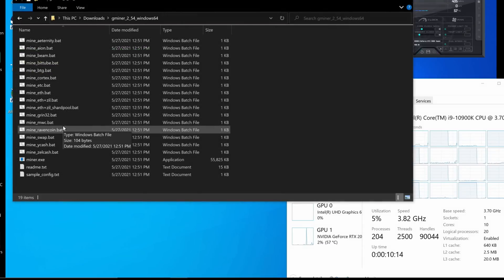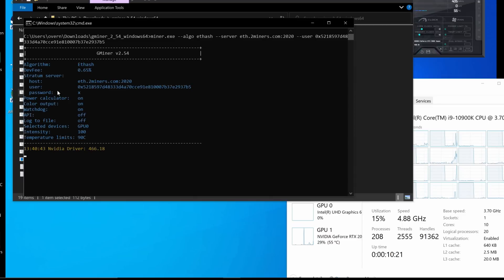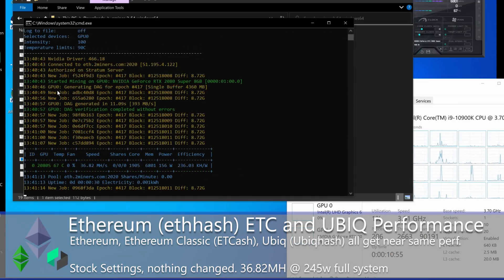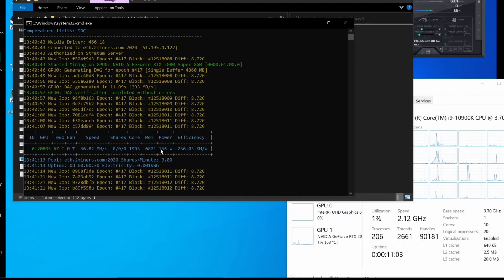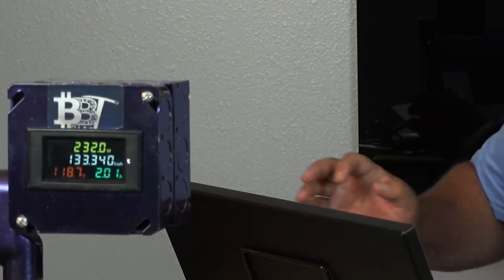Using GMiner 2.54, let's look at base Ethereum numbers with no setting changes — stock clocks. We're at about 36 megahash on the 2080 Super, using about 156 watts on the GPU. The wall meter shows about 222 watts total system. This is actually that rare instance where a laptop GPU uses less power mining than using the CPU for Monero — that i9-10900K uses serious juice.